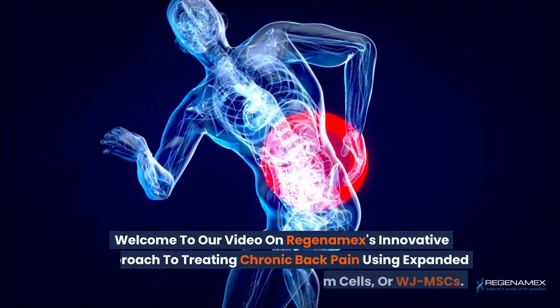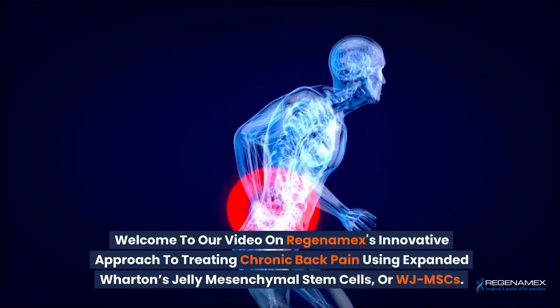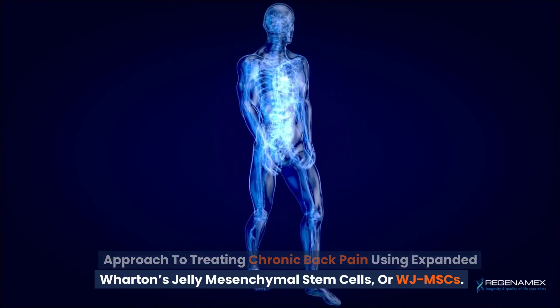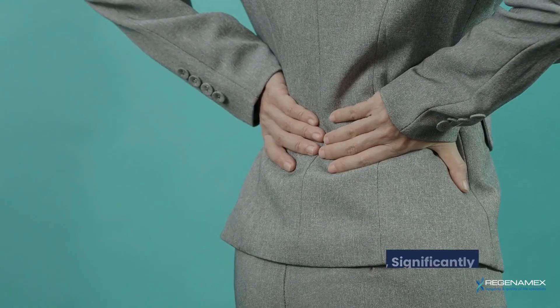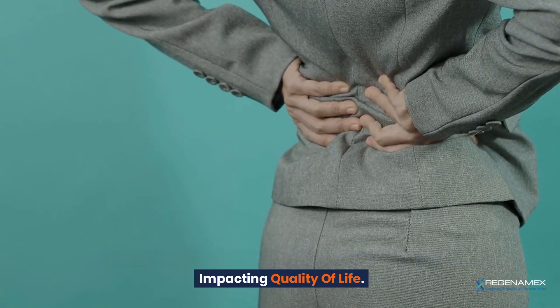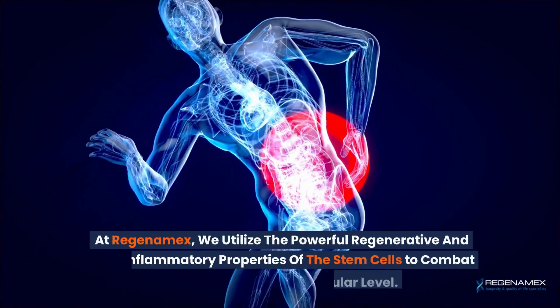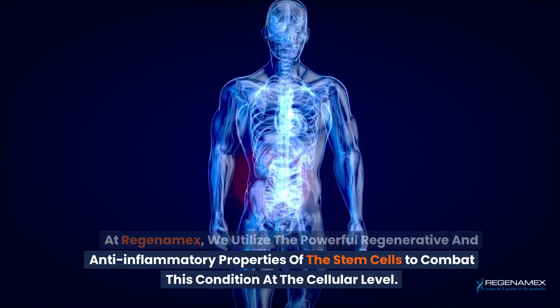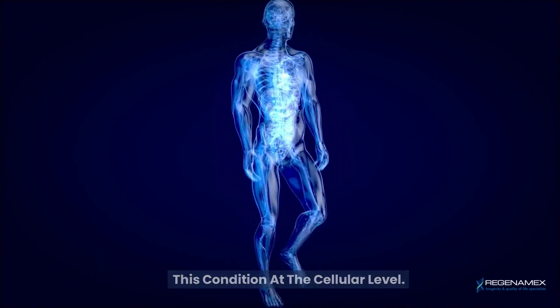Welcome to our video on Regenomex's innovative approach to treating chronic back pain using Expanded Wharton's Jelly Mesenchymal Stem Cells, or WJMSCs. Chronic back pain affects millions worldwide, significantly impacting quality of life. At Regenomex, we utilize the powerful regenerative and anti-inflammatory properties of these stem cells to combat this condition at the cellular level.